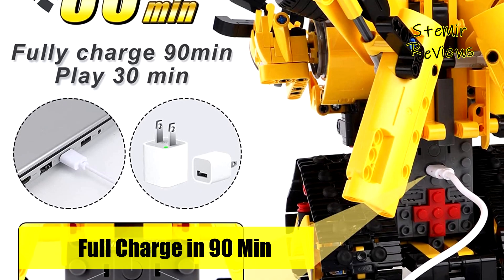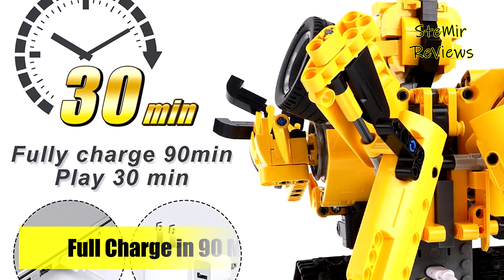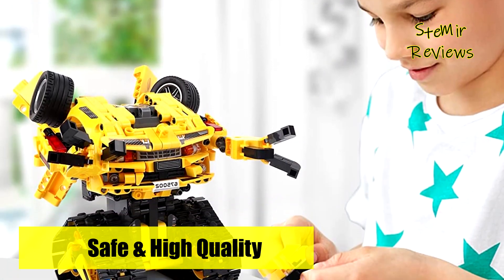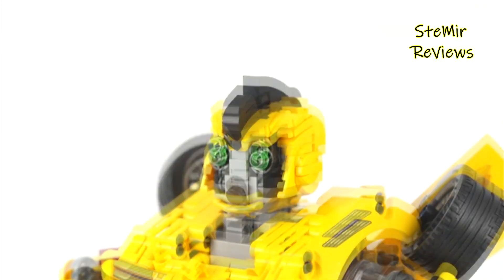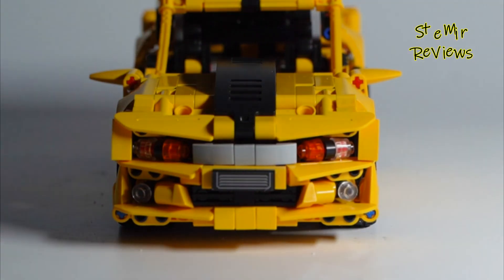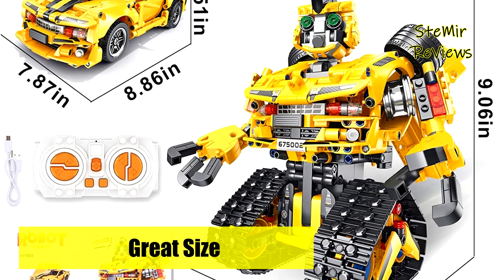This STEM education robot and car building blocks toy inspires early learners to explore coding concepts, helps kids play with basic math, science, technology, and engineering. It promotes hand-eye coordination, hands-on skills, and brain thinking. The DIY building block design provides a fun and challenging building experience and promotes children's understanding of teamwork.